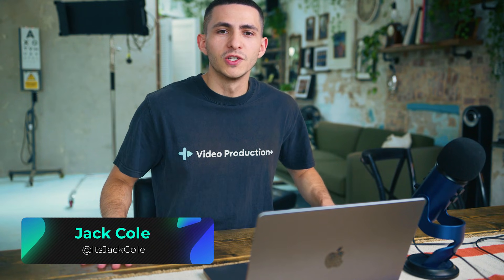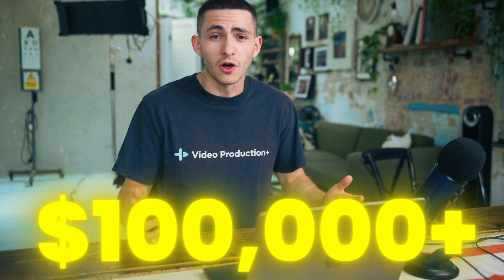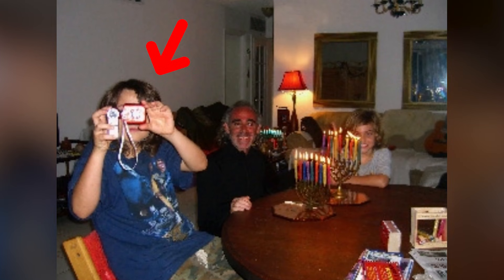My name is Jack Cole and I'm on a mission to help as many people as I can become full-time video editors because this industry literally changed my life. I've made hundreds of thousands of dollars fully remote video editing online, all because I learned some random software on my laptop. I started out editing in Windows Live Movie Maker, then pirated software for a while, and didn't actually buy video editing software until I was 18. So I know what it's like to need some free video editing software.